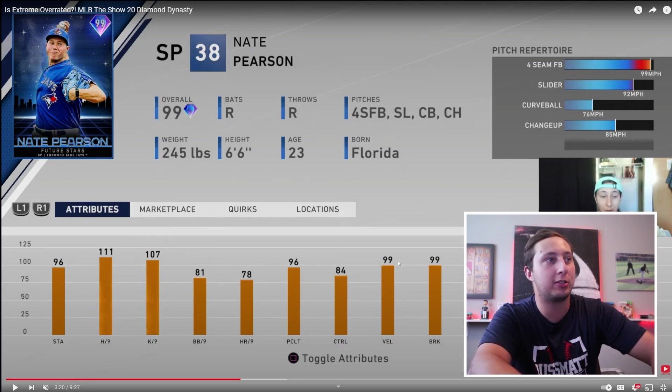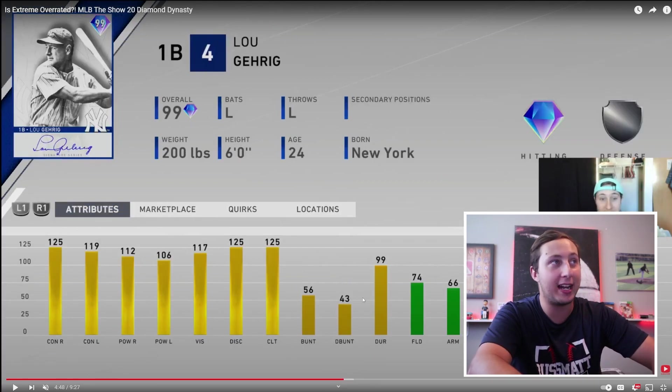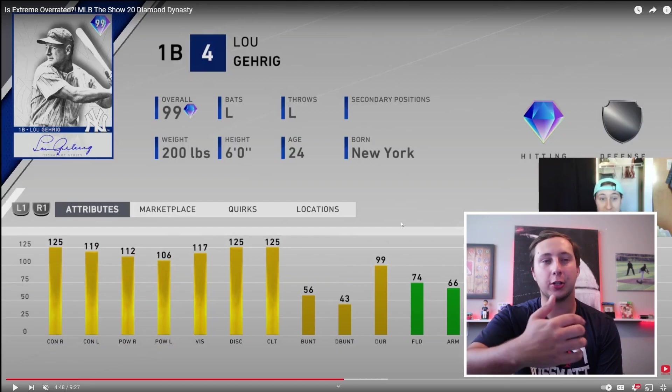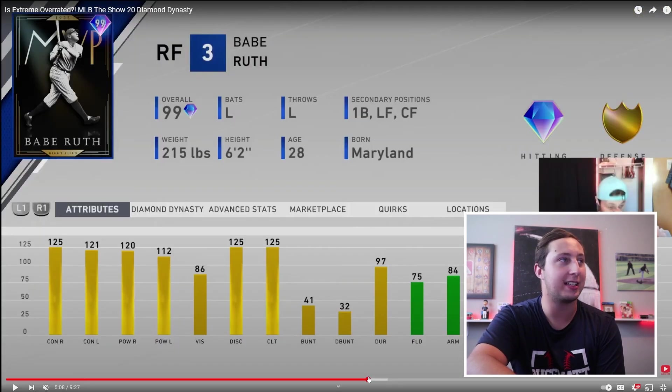111 hits per nine at the time was crazy, and this card threw 102 — this was before Outlier was a thing, but he threw constantly 102. Lou Gehrig was crazy, he was another card that came out. If we got this card now we would be like, this is pretty great. What was so good about this one was 125 Clutch, 125 Contact, pretty big power numbers on both sides, good Vision for Hall of Fame and Legend, which does help a ton. But there were so many good cards at the time. The big one was the Babe Ruth card — we got a better Babe Ruth card this year, but this was part of Xtreme.